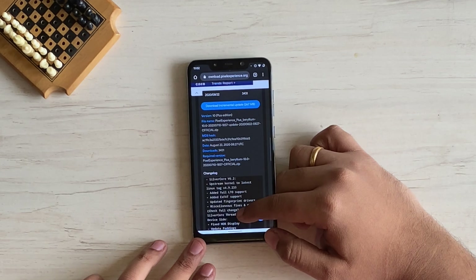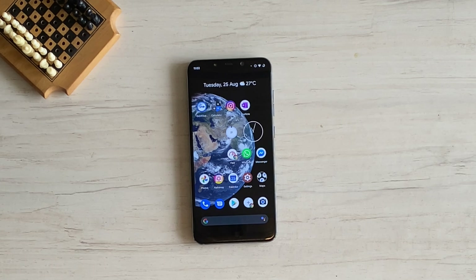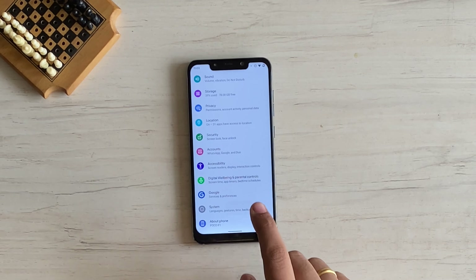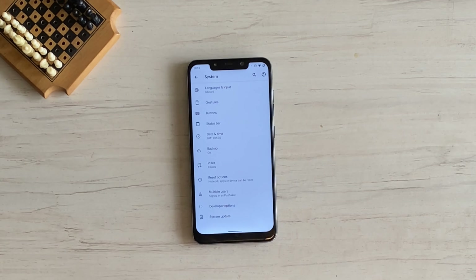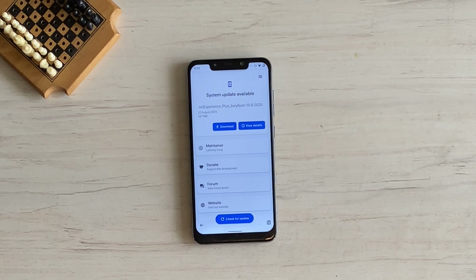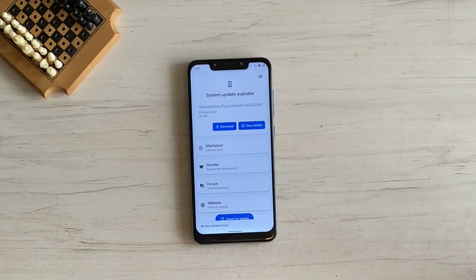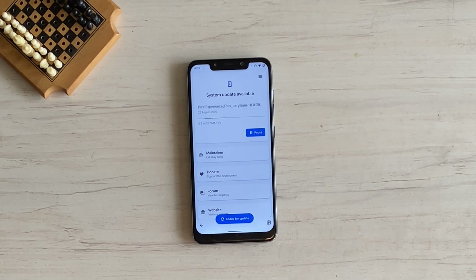You can also check for a new update manually. Just open the Settings app, scroll down and select System, tap on Advanced to expand it, then tap on System Update. Here you can tap on Check for Update. Once a new update is available, tap Download to start downloading.